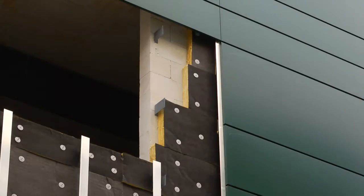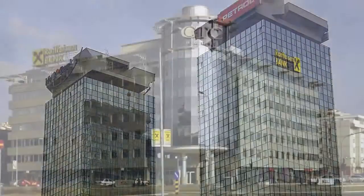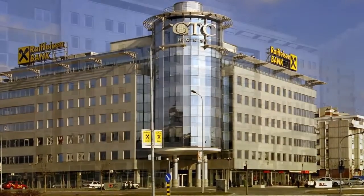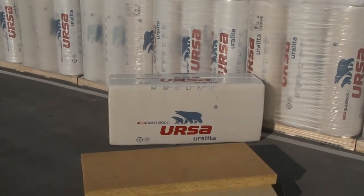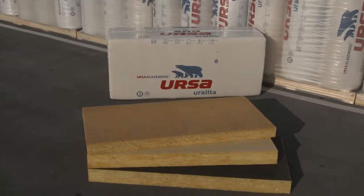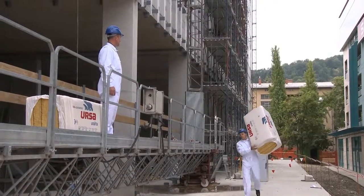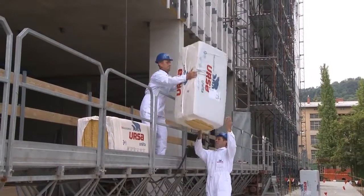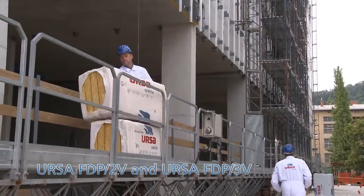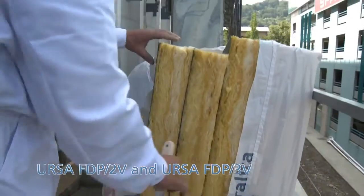Different materials may be chosen for the final facade layer, such as glass, wood, stone, synthetic fiber boards and different metal sheets. Glass wool is an excellent choice for the ventilated facade insulation, since its extremely low weight ensures quick and simple handling and enables efficient installation even by a single worker. Our products URSA FTP 2-V and URSA FTP 3-V are used for ventilated facade applications.